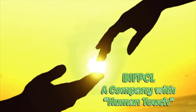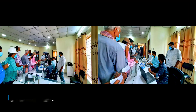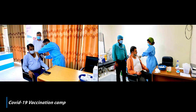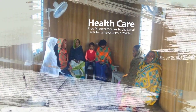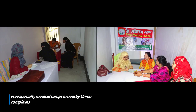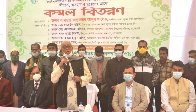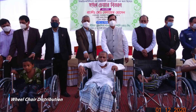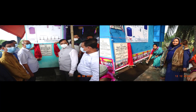As a responsible corporate citizen, BIFPCL is committed to the all-round development of society. COVID vaccine drive undertaken for expat as well as local workers. Free medical facilities to local residents have been provided. Medical boot camp started. Distribution of blankets and wheelchairs to the underprivileged. Drinking water facility inaugurated.